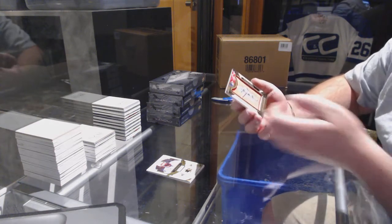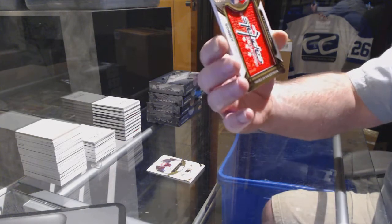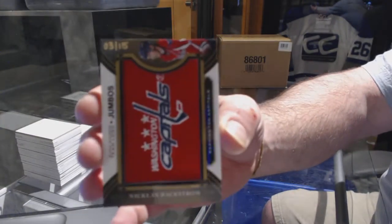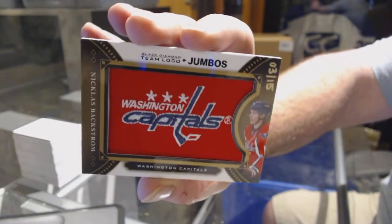Team logo jumbos for the Washington Capitals — Nick Backstrom, number two, correct, out of 15 — three of 15. He caused a lot of trouble for my Leafs.